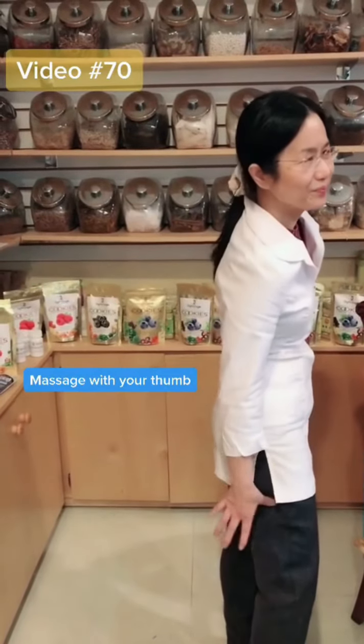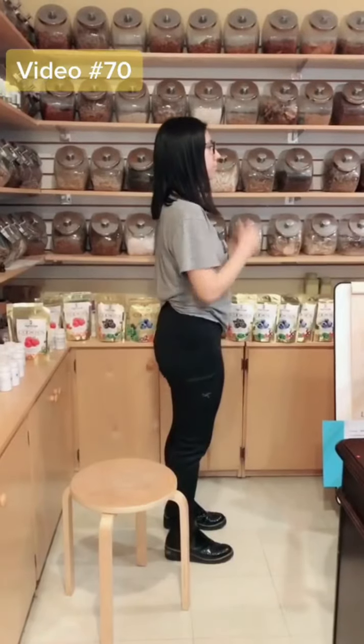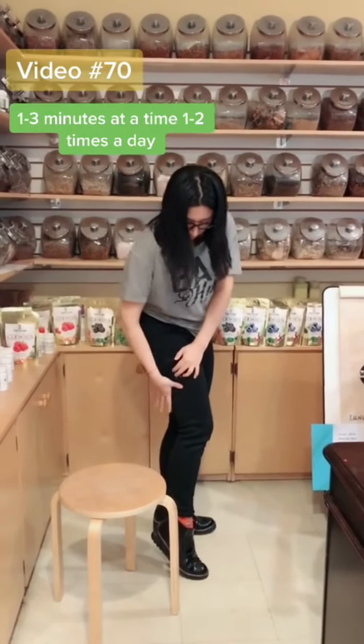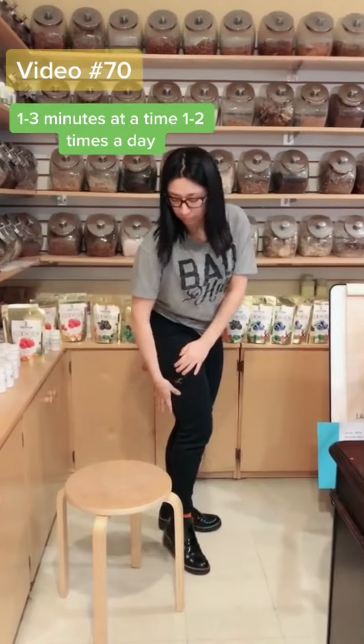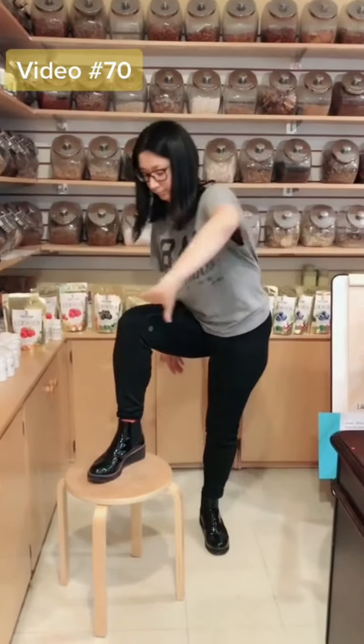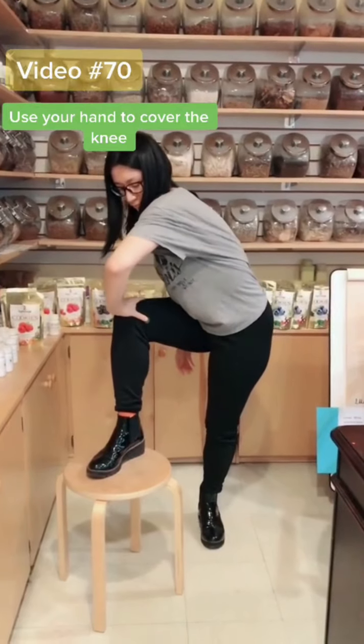Massage the first point where the middle finger touches, one or three minutes per time, one to two times per day. For the second point, use your own hand to cover there.